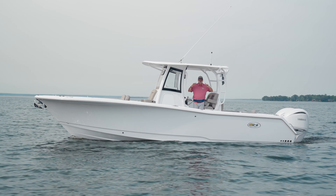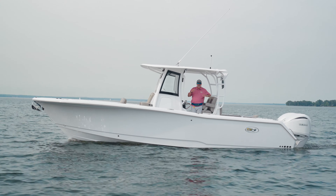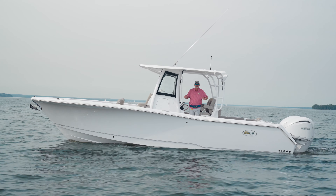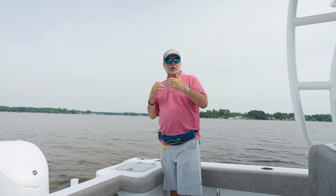You've asked for it, we've brought it — the all-new 28 Game Fish forward seating. We're out here to show you what it's all about. Some of you have been asking for it, a lot of you have already bought them without seeing the first boat. Come on aboard, let me show you what we got.